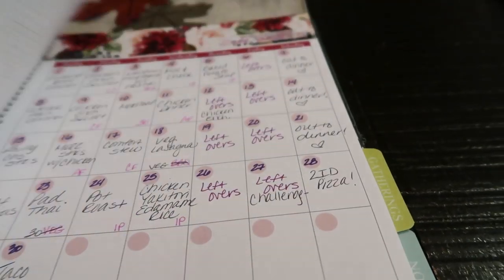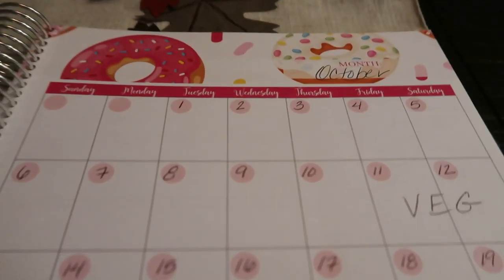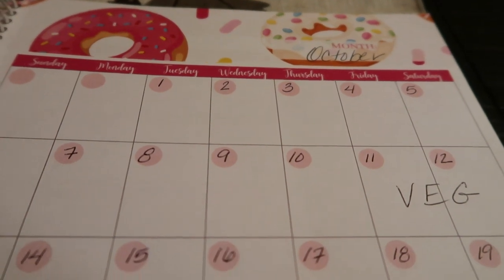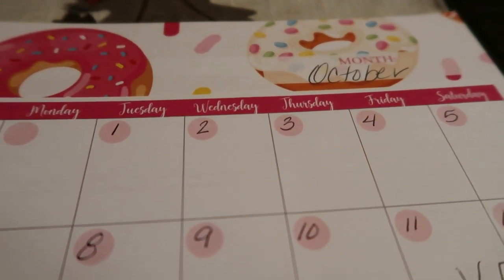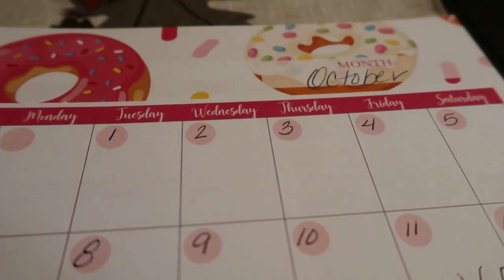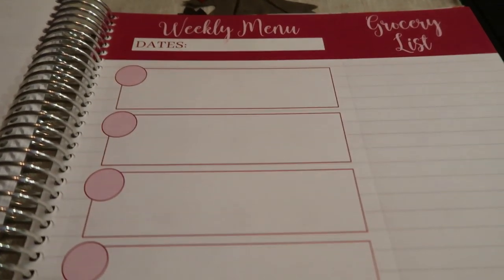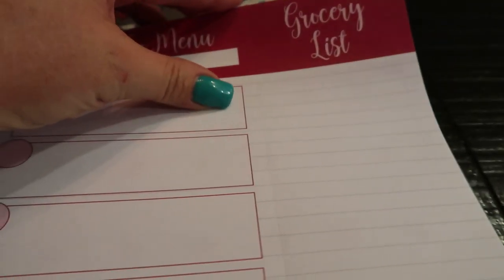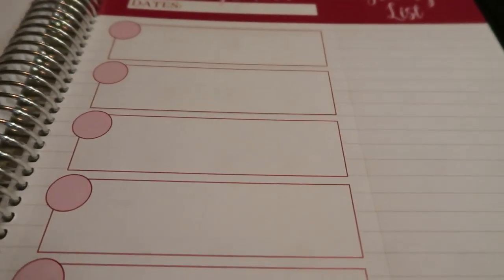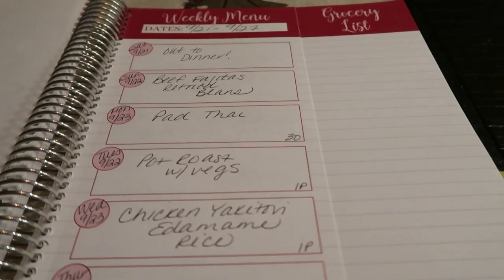My favorite part is the monthly planner. Let's go to October since that's the month we're about to get into. You can jot down all the recipes you're planning to make at a glance, so the night before you can make sure you have all the ingredients and have pulled whatever meat from the freezer. There is also a weekly menu — definitely a must have. You can plan out all three meals per day, and again there is the detachable grocery list to take with you to the store. It is so comprehensive.